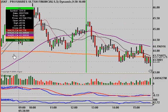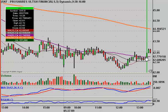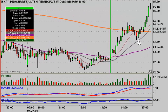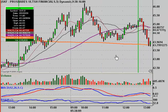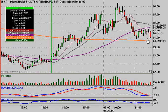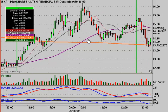Especially when you look at the SKF — imagine you had been short here and thought, 'I'm just going to hang on, it's got to come back down.' You see that dip, you start to get a little excited, and then it just takes off on you the rest of the day. Sure, over here when it broke out, it came back down and would have worked for you. But look at what happens if you had not honored your stop loss. It's just well worth keeping your stop loss.